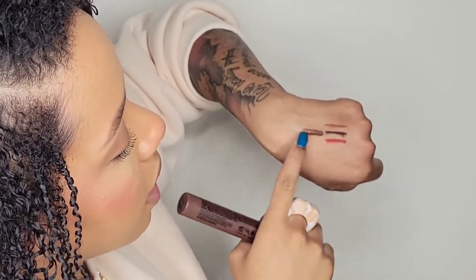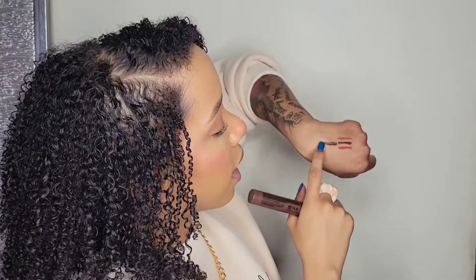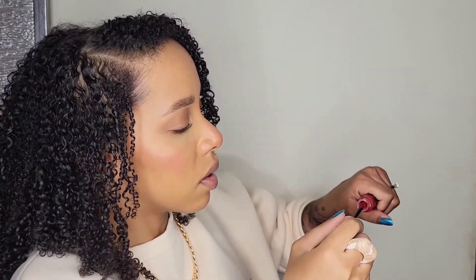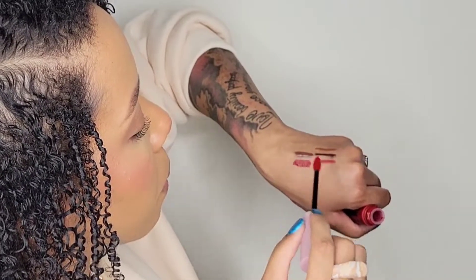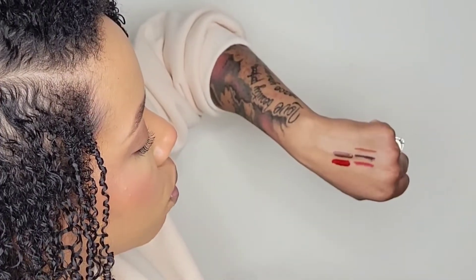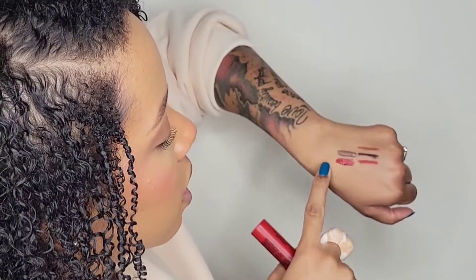Going Desnuda looks yummy — I think that'll be a perfect match. And then Untameable — she's a true red, true blue-red. I love that.